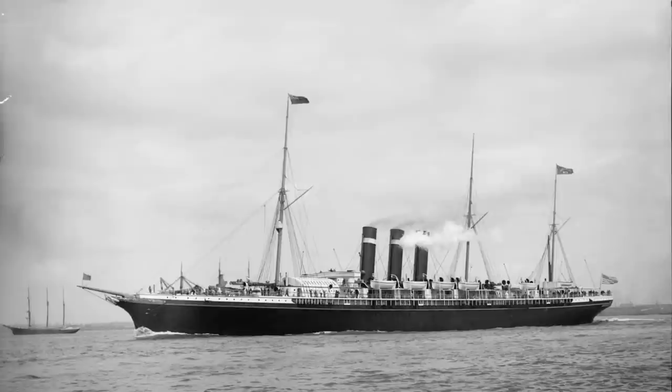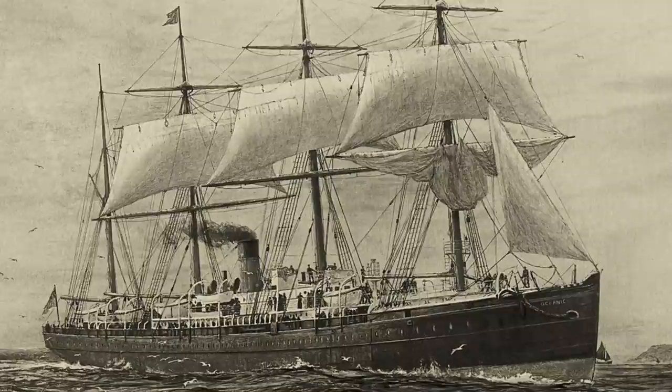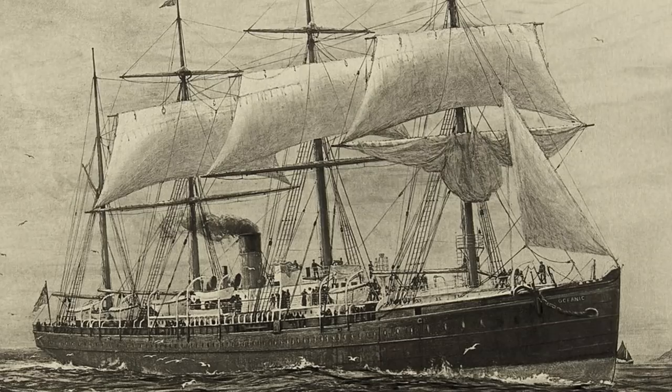In my opinion, the golden age of ocean liner design came about in the early 1890s, and yes, it carried on through the early 20s. But we've got to start somewhere, so let's go over that early 1890s thing a little bit more.